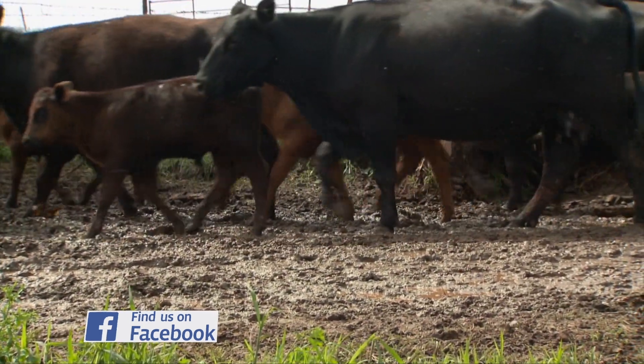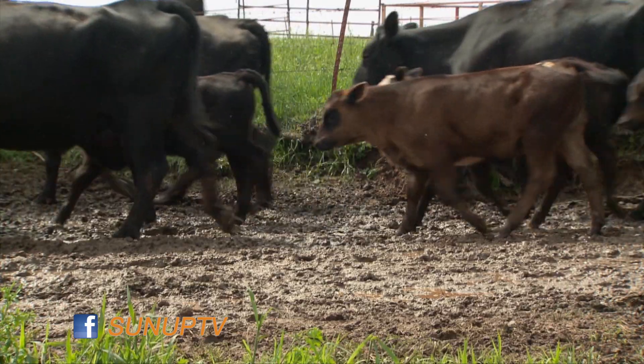The spring rains have certainly helped fill all the cattle ponds across the state, and now with summer temperatures the warm season grasses should take off and grow rather vigorously. But the excess rains in some areas will result in some marshy areas in some of the pastures where cattle may stand for extended periods of time.